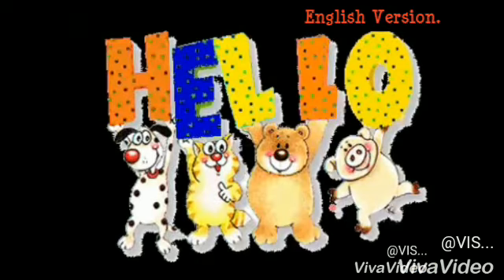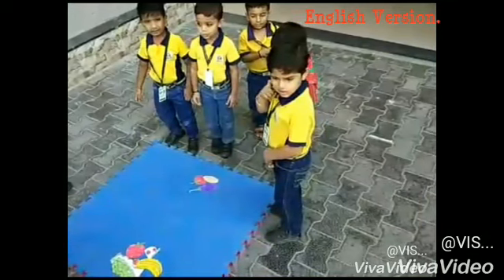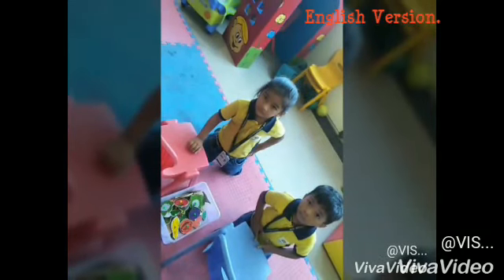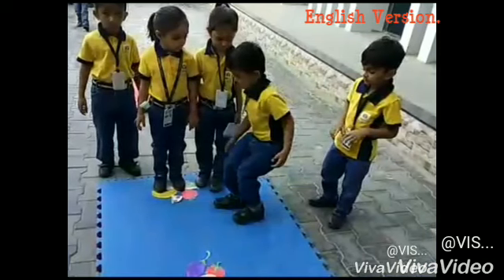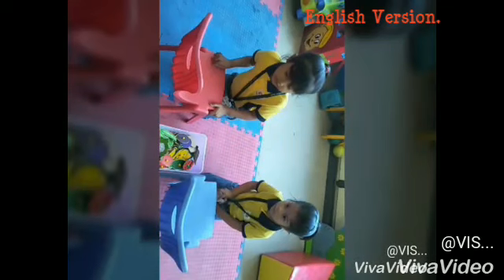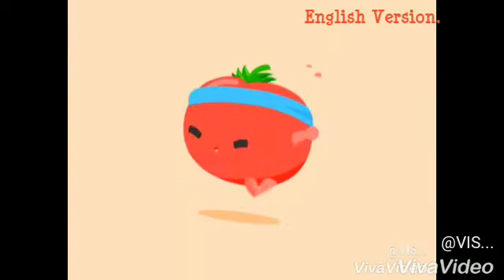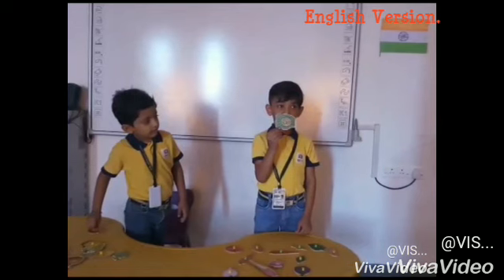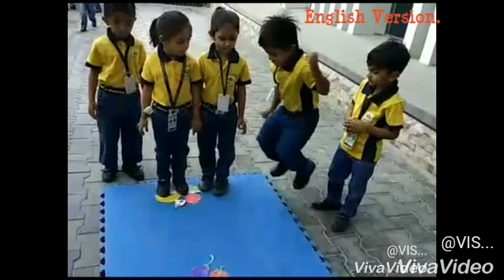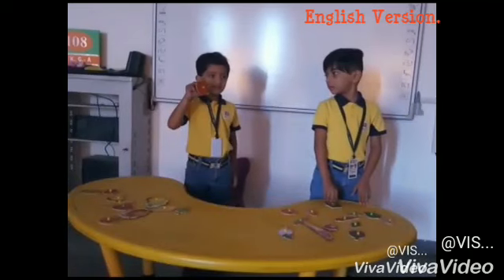Welcome back on episode number 13 of the skill-based assessment system of Vedanta International School. Can I ask you something? Tell me, is a tomato a fruit or a vegetable? In normal life we all consider tomato as a vegetable, but scientifically, tomato is a fruit. So it creates confusion among us — you can imagine how our small kids learn to identify fruits and vegetables.